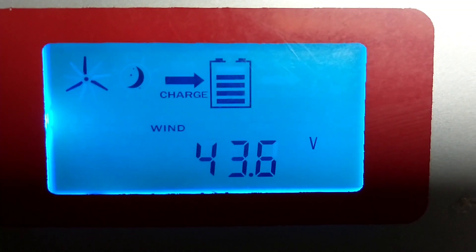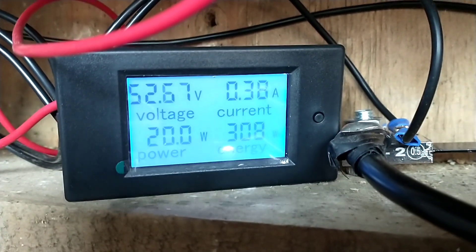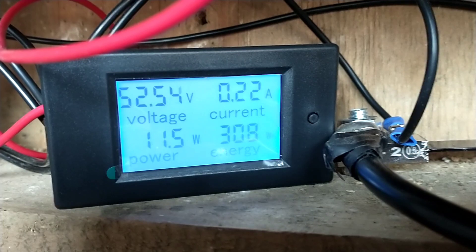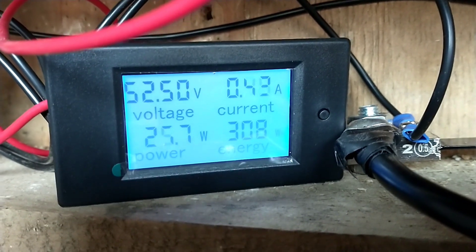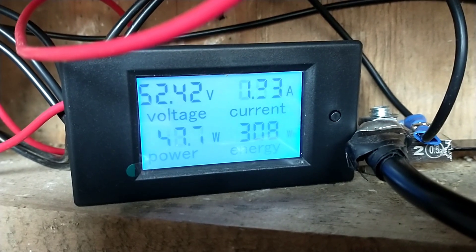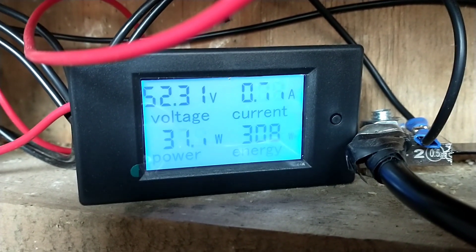This very steady wind of perhaps 10 miles an hour, gusting up to 15, gives maybe 20 watts output, maybe a little bit more. So you can see that in three days I've produced about a third of a kilowatt hour of electric, which is a really miserable, small amount.